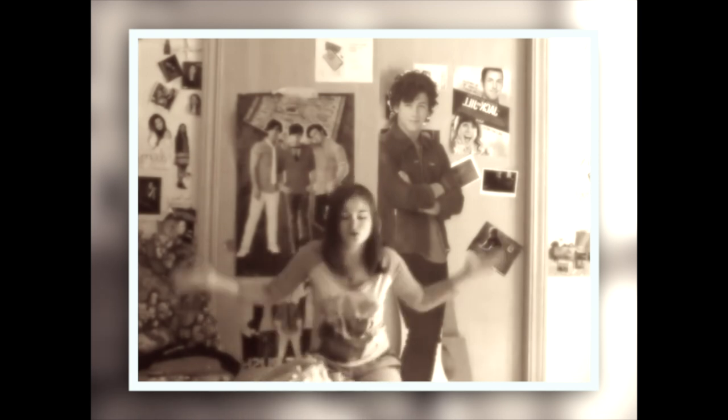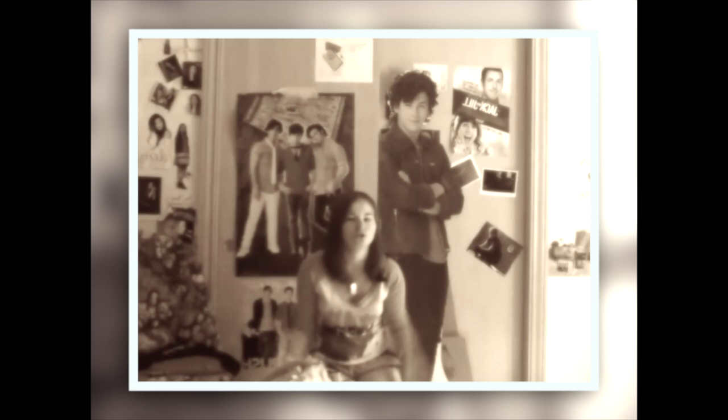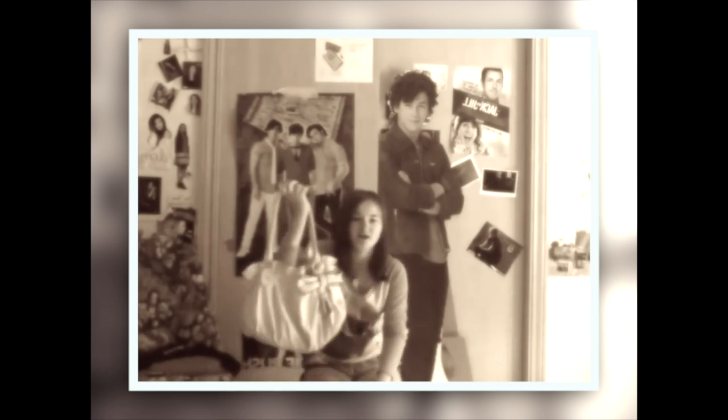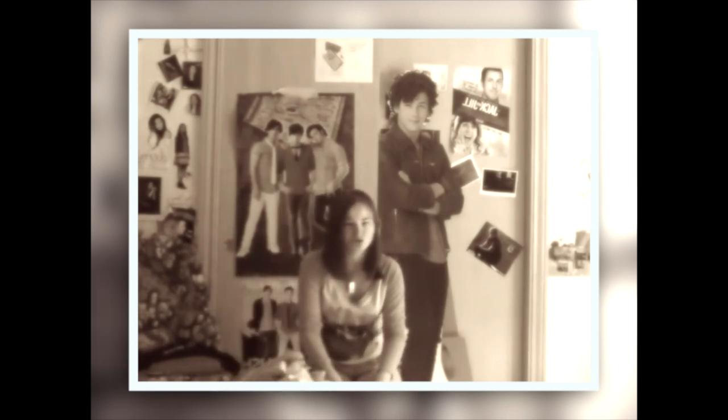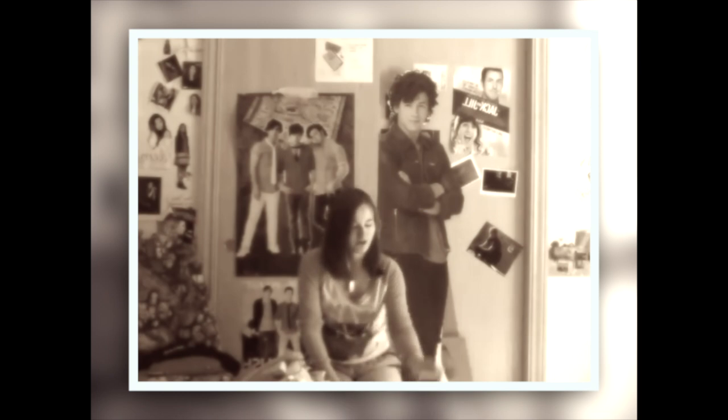I usually go and buy a new purse for the summer. I usually go to Target, Walmart, Peebles, or the mall — anywhere that has cheap purses. I got this one for 20 bucks at Peebles, which is like a small store. It only cost me 20 dollars, which is not bad.